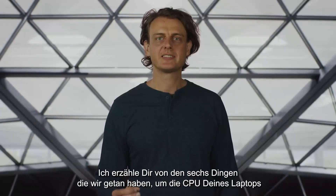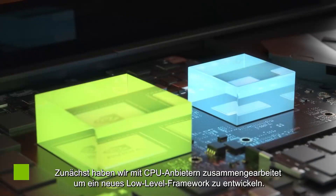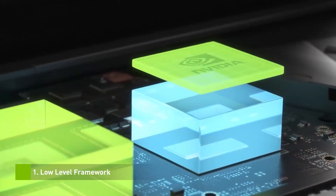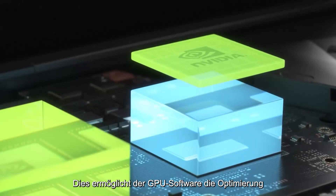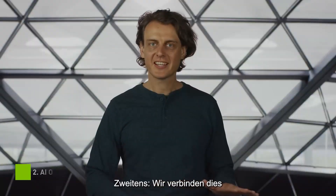Let me tell you about the six things we did to make your laptop's CPU even more efficient. First, we worked with CPU vendors to develop a new low-level framework. This enables the GPU software to optimize the performance, temperature and power of the latest CPUs.